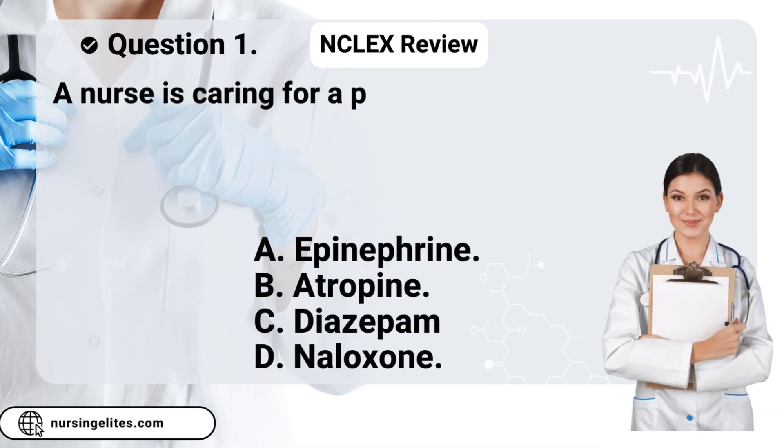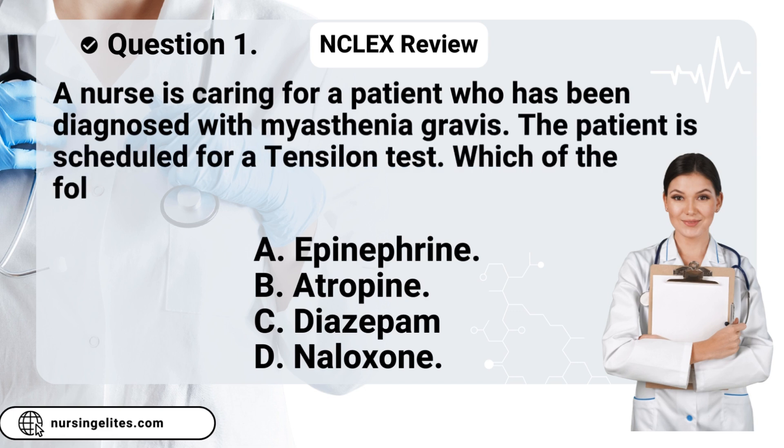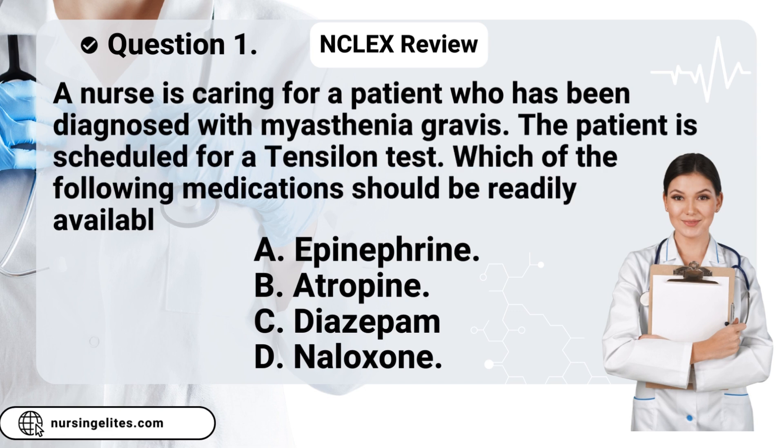Question one. A nurse is caring for a patient who's been diagnosed with myasthenia gravis. The patient is scheduled for a Tensilon test. Which of the following medications should be readily available during the test?